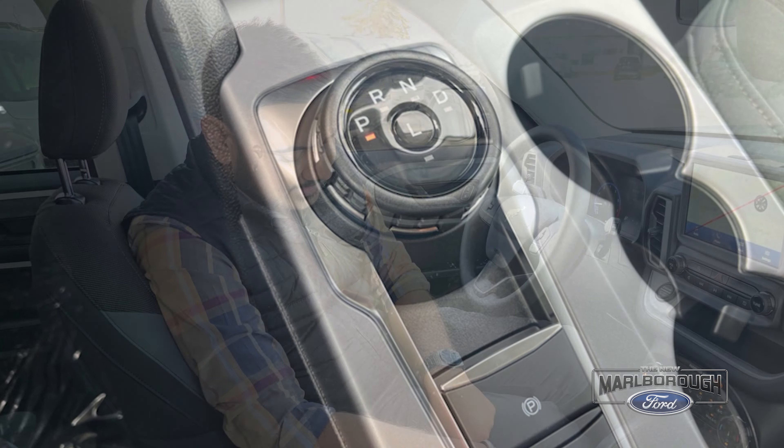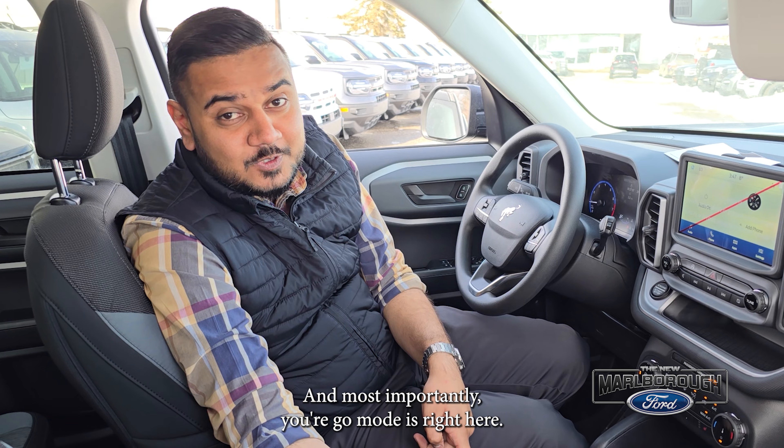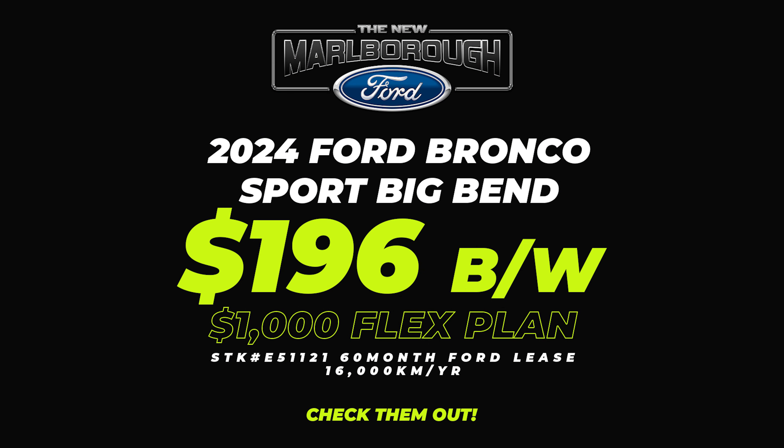Then you have this display. You have Apple CarPlay, Android Auto navigation. This one is powered by SYNC 3, so you would still have the wired CarPlay and Android Auto on this one.